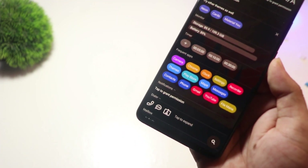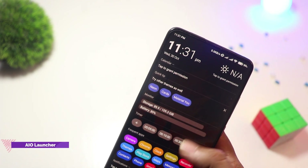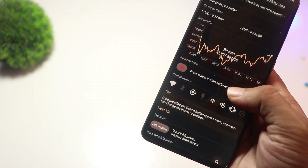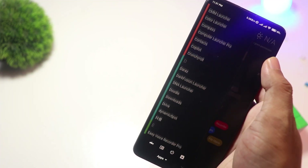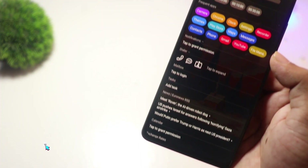At number three, we have AIO Launcher. For those who prioritize function over flashy design, AIO Launcher is a game changer. Instead of a traditional home screen layout, it presents everything — notifications, weather, messages, and even stock market updates — in a streamlined interface. It's great for productivity lovers who want all their info at a glance. The basic version is free, but extra widgets and integrations require an upgrade.